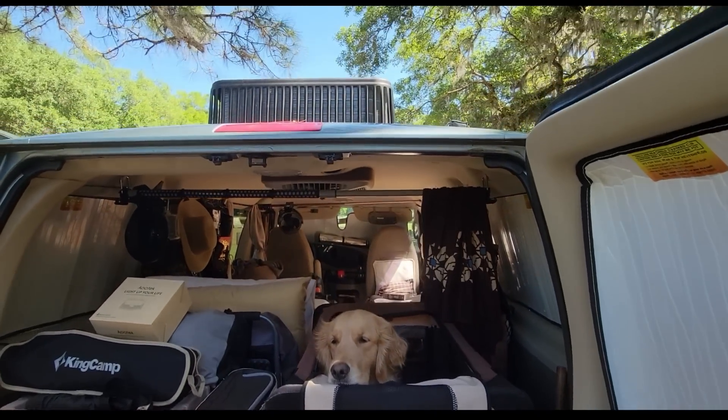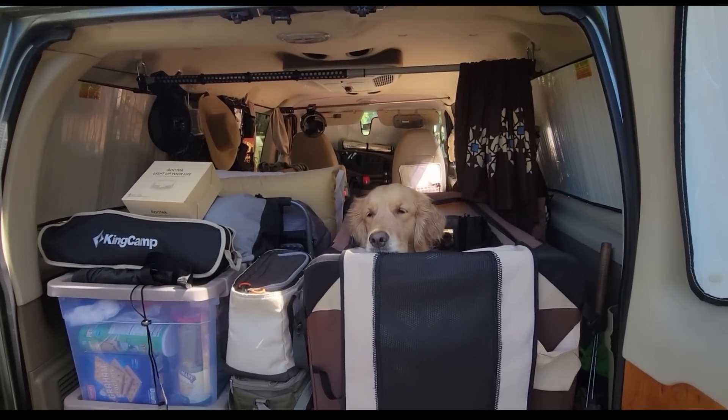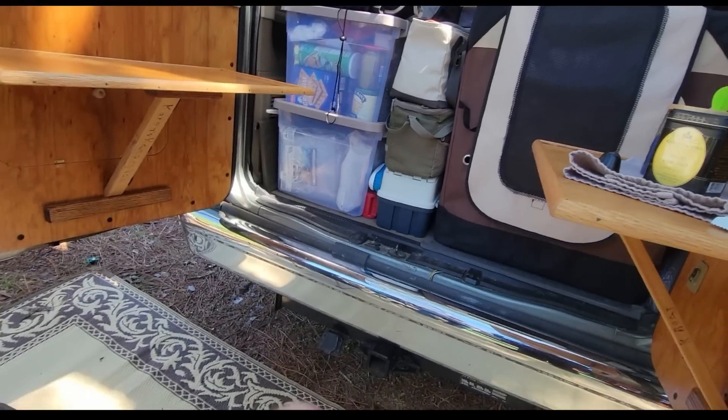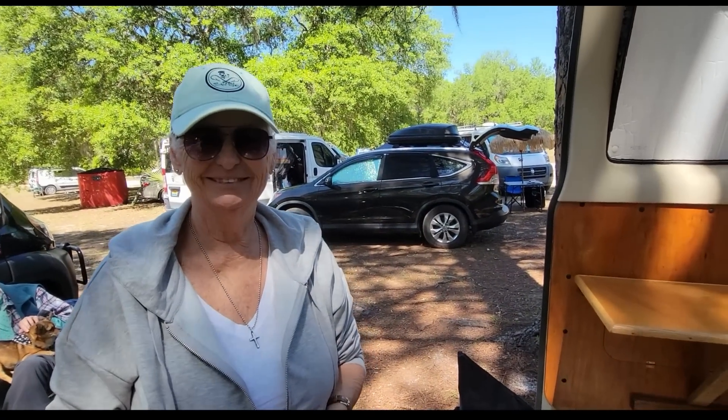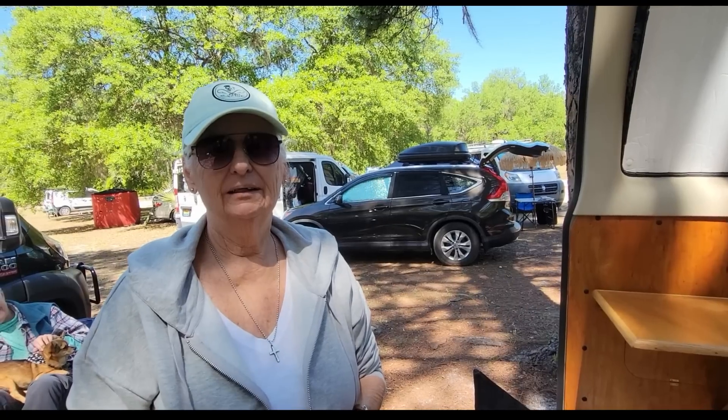That's the rooftop air conditioner, and it's well worth it in Florida. This is my first meetup and I've loved it — the atmosphere and the people are absolutely friendly and warm. Everybody speaks, says hi, and is willing to show their rigs. I find it very interesting to see the variety of what's here and how simple you can go camping.